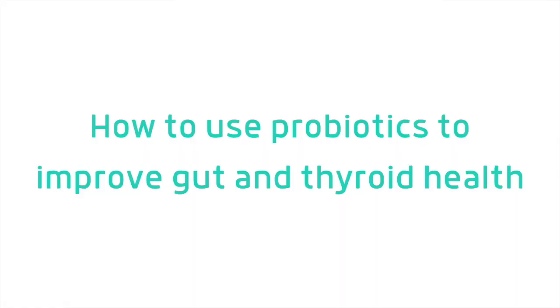Now that we have a better understanding of what probiotics are and how they work, we have to ask ourselves how we are going to implement them to improve our health. If you had a bad experience with probiotics in the past, it doesn't mean that all probiotics are problematic for you — it just means that particular probiotic wasn't a good fit. And since the testing isn't good enough yet to tell us exactly what strain or strains we should be taking, the way we have to approach this is by trial and error, using the different categories we discussed, and listening to our body.